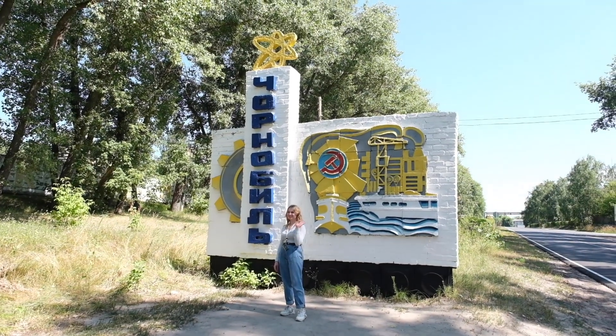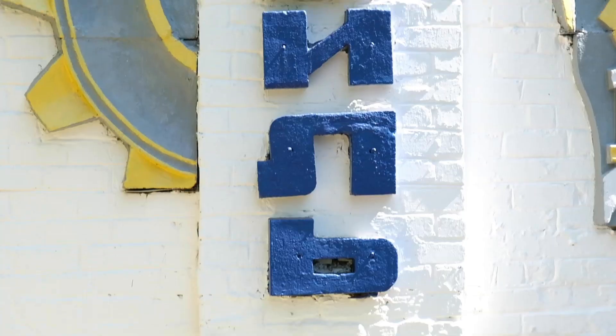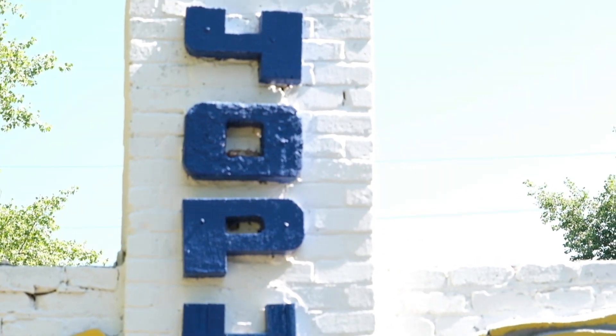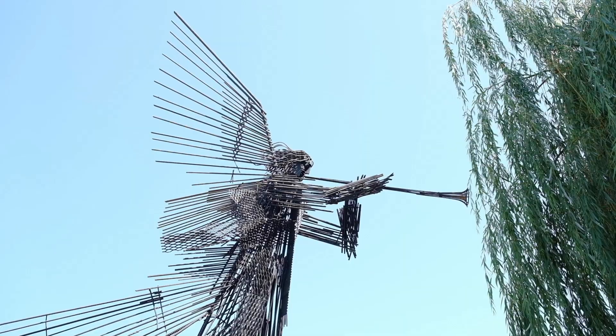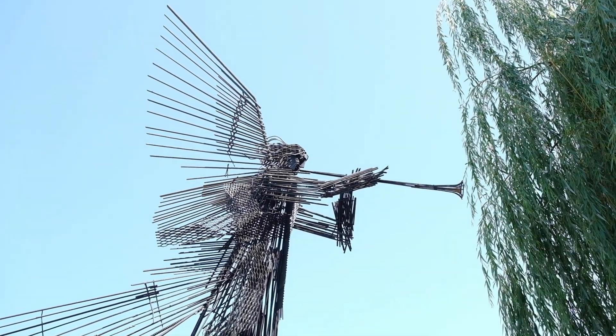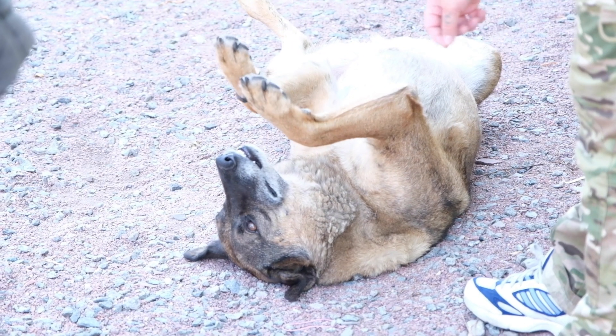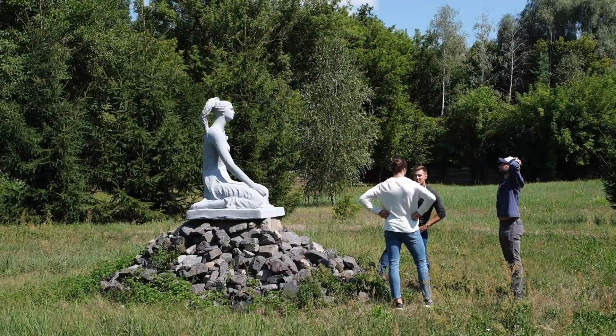Next stop, it was time to get closer to the reactor, so I think now is a good time to tell you more about what happened here over 30 years ago. On April 25th 1986, a series of mistakes by technicians caused the chain reaction in the core of the power plant to get out of control.